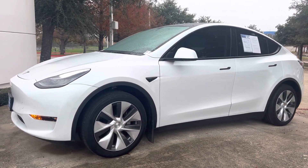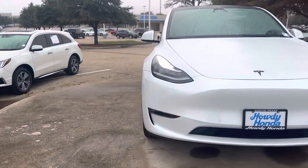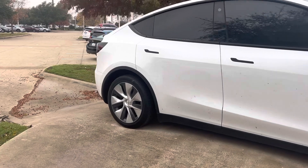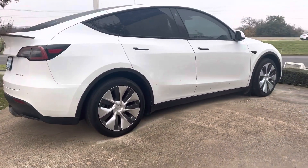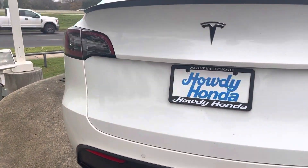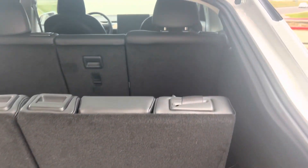Hey there, Thomas here at Howdy Honda. This is the 2021 Tesla Model Y — it's a beautiful vehicle, all electric, a staple of luxury. Obviously it's gonna have the power liftgate, backup camera, Bluetooth, all your charging ports, and third row seating.